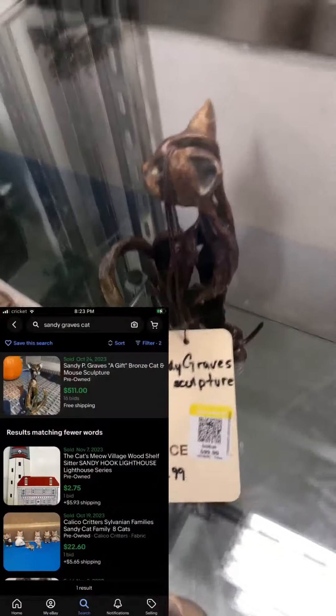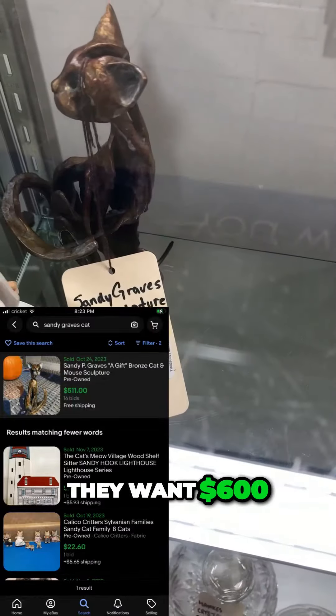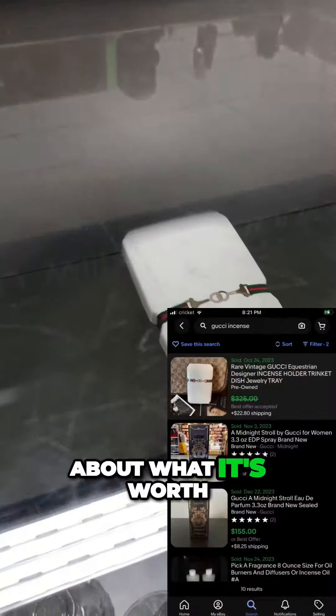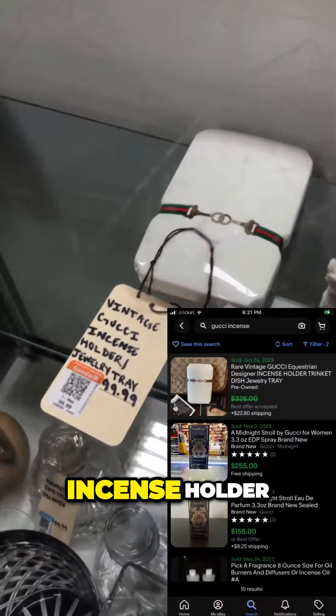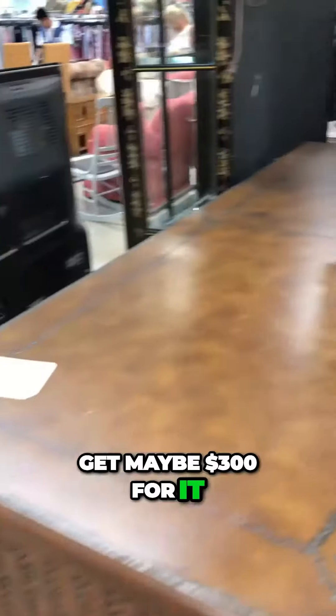Up top there they have this interesting looking cat statue by Sandy Graves. They want $600 for it and that's about what it's worth. Next to it is this really cool Gucci incense holder, but they want $100 for it — I think I can get maybe $300 for it.